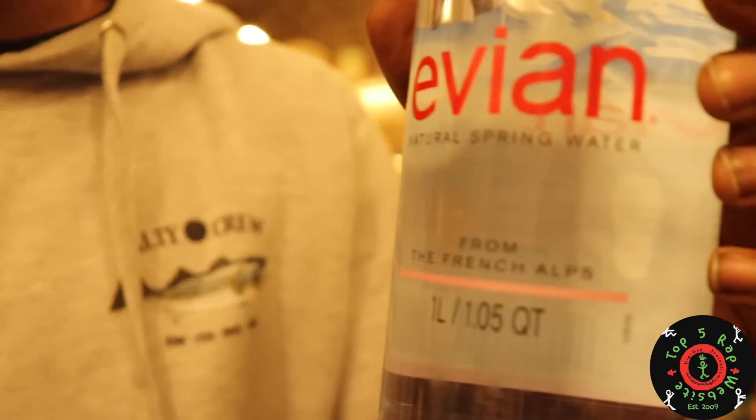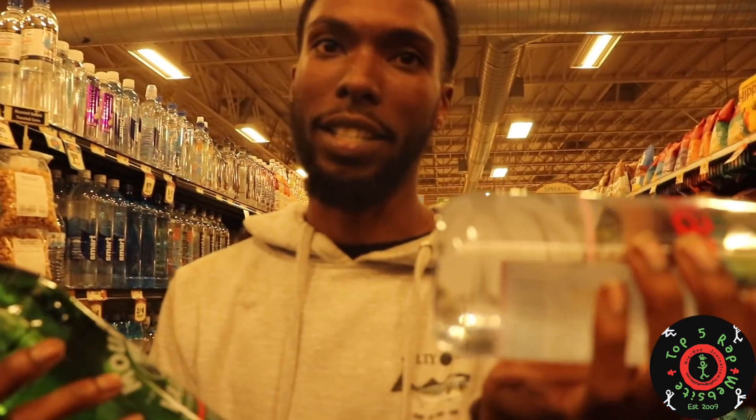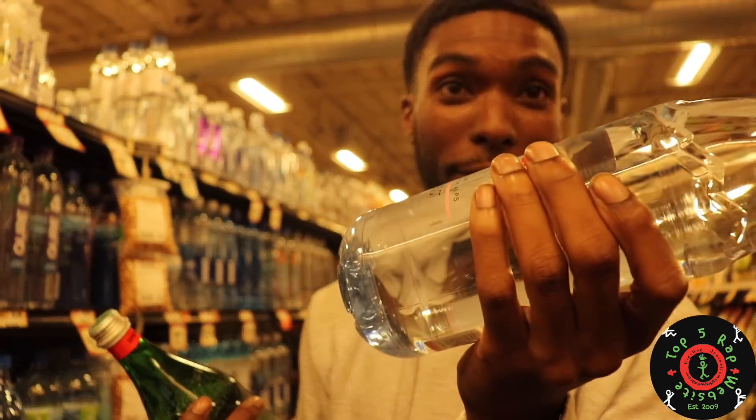That's the source. Both are spring water, but this is in glass. This is in plastic. This plastic will give me cancer if it's in the heat too long — this glass one won't.